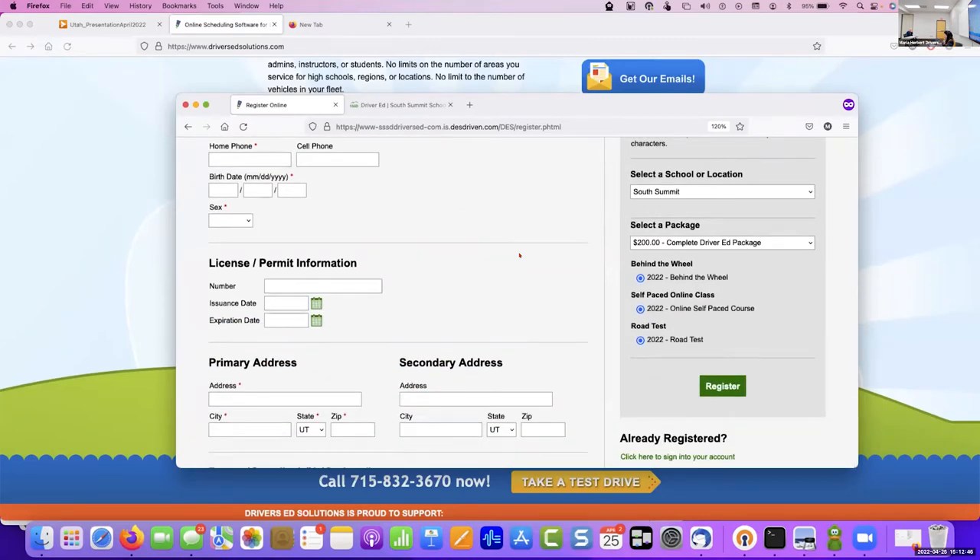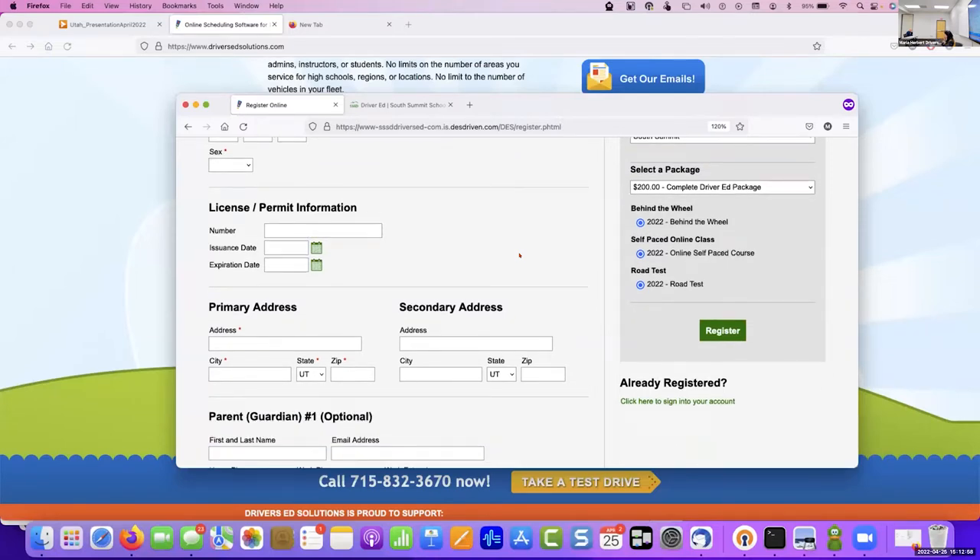This is a particular package I pretend created — because we haven't met to train yet — that consists of behind the wheel, a road test, and a self-paced online course. It's nice to get parents' information in there because once they log in, if you take attendance and leave feedback, parents can log in and see all that information. Our goal is to have you put your schedules in and then have the students chase down when you're available — shifting the paradigm so students see when you can work.